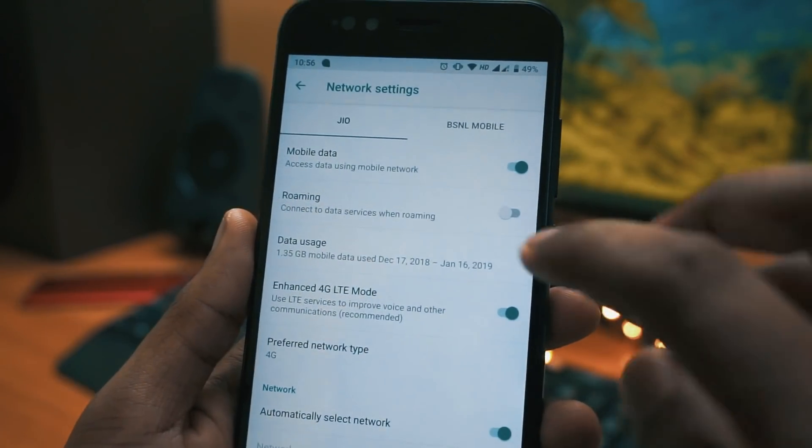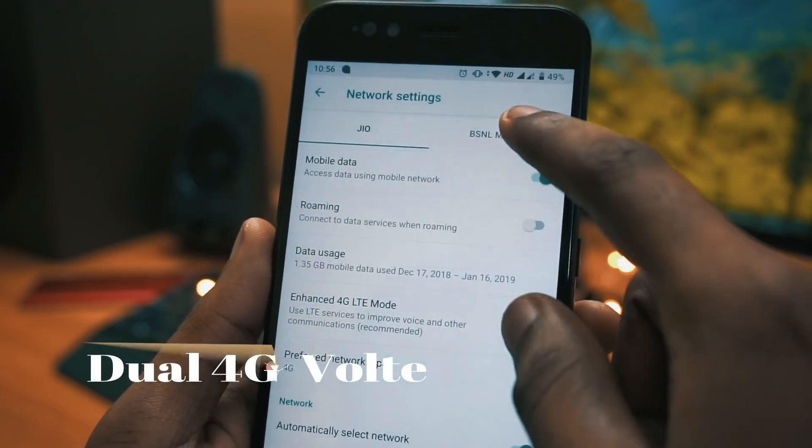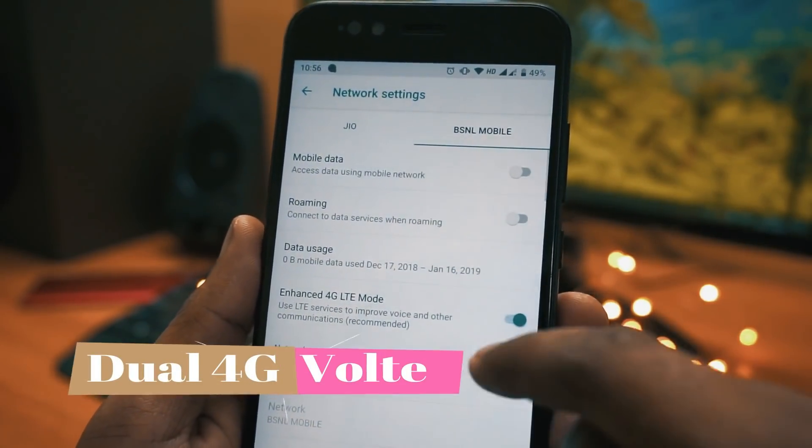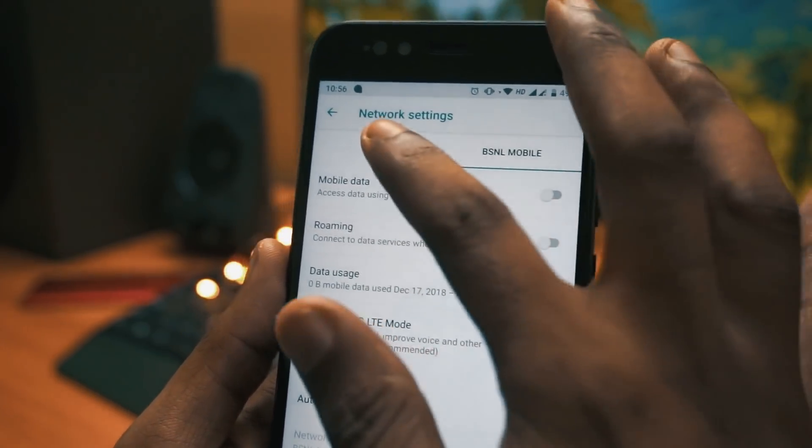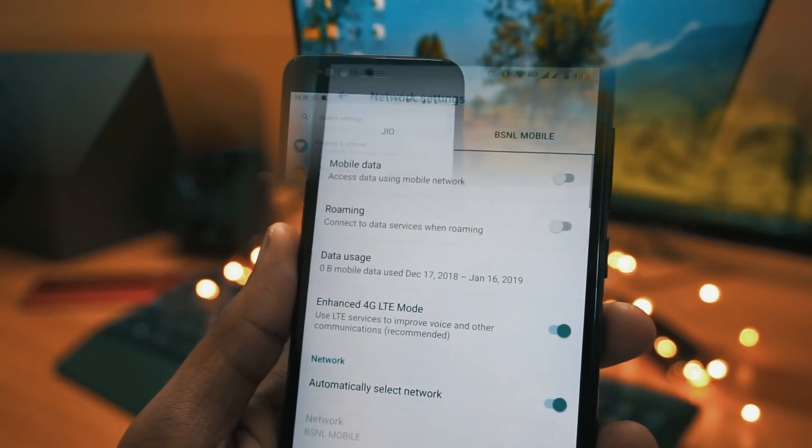Moving to the next feature in the list is Dual 4G Voice Over LTE. This is the most awaited feature — now you can use both 4G SIM cards at the same time and you can use the Voice Over LTE features on both SIMs.